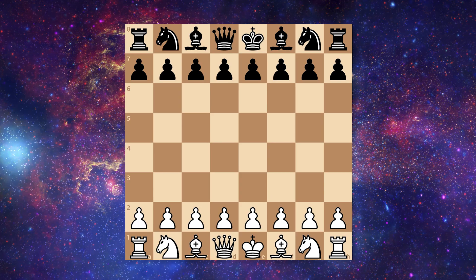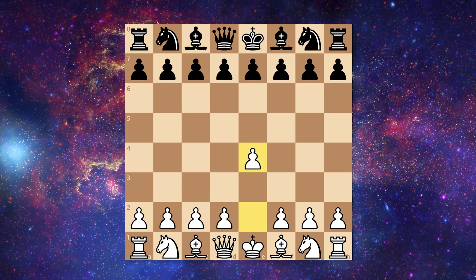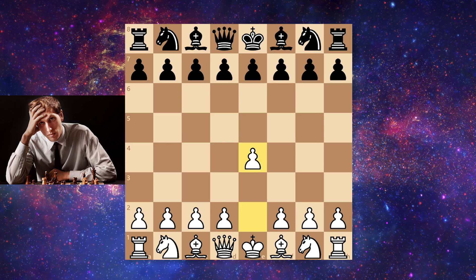Bill Gates with the white pieces opened up with e4. This is a very, very good move — it is best by test, as former world champion Bobby Fischer said.